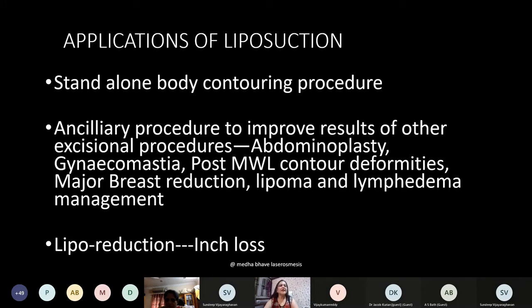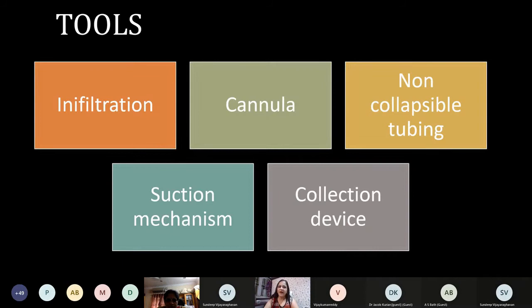The tools of liposuction can be considered as five components: infiltration, cannula, non-collapsible tubing, a collection device, and a suction mechanism. These are essential components of all liposuction procedures. You require infiltration, a cannula to separate the fat and bring it out, non-collapsible tubing through which the fat reaches the collection device, with a suction mechanism incorporated in between.